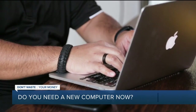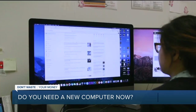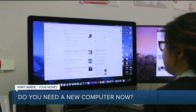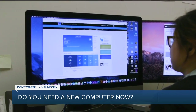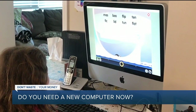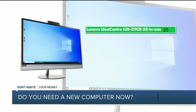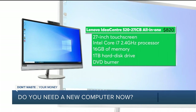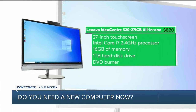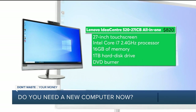Apple's at the top of our ratings when it comes to reliability and owner satisfaction. As for desktops, all-in-one models where the computer's built into the monitor are a popular choice — they're powerful and they save space. This 27-inch model from Lenovo is a Consumer Reports Best Buy. Testers say it showed fast speeds during performance tests and the touchscreen offered a convenient way to navigate.